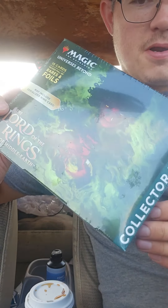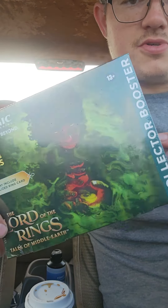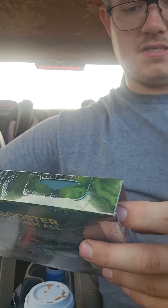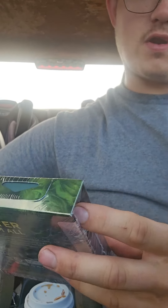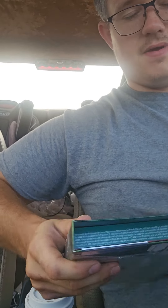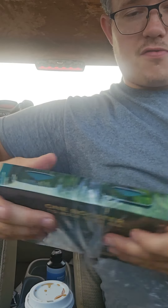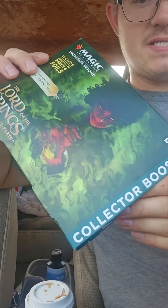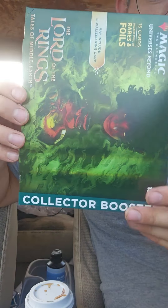Hey guys, what's up? Today we're going to open up a Lord of the Rings collection booster box. These are supposed to contain nothing but hits — 15 cards packed full of rares and foils. These would go for about $40 to $45. I kind of want to see if they actually contain the same value in cards as what you paid.